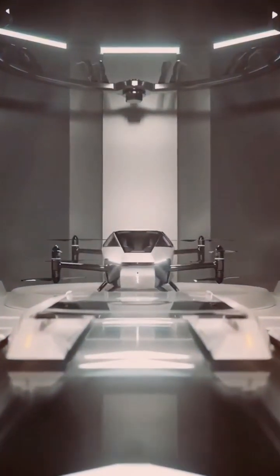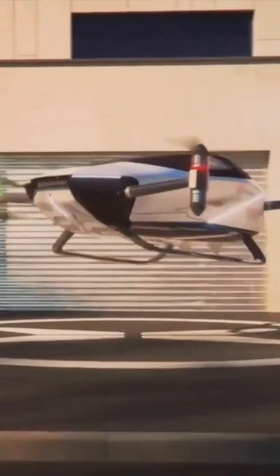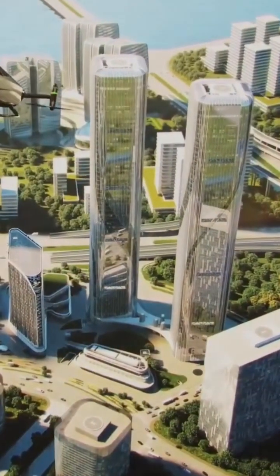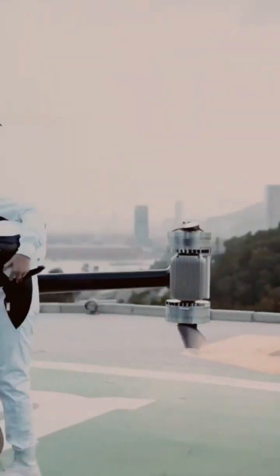It has a minute flight time on a single charge and takes off and lands vertically like a helicopter. Its sleek, teardrop-shaped design minimizes weight with a carbon fiber structure, prioritizing both efficiency and futuristic aesthetics.